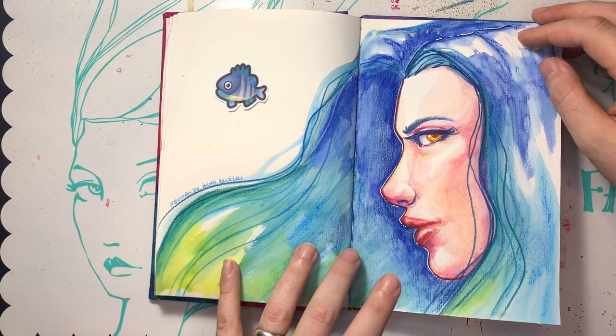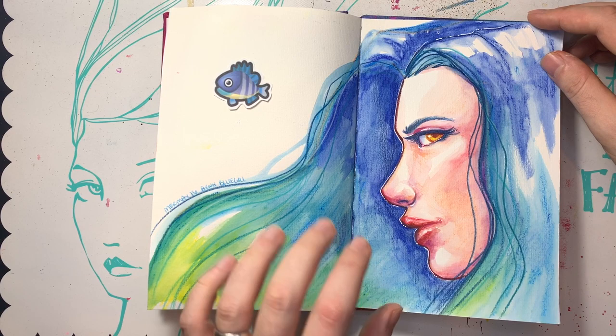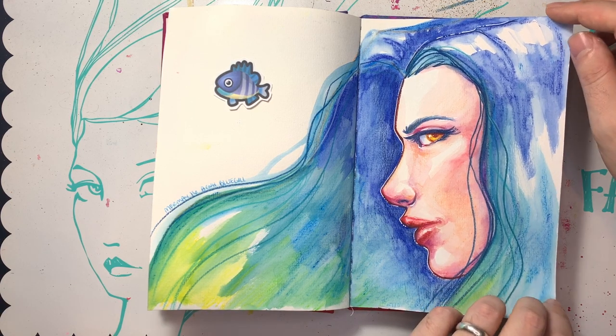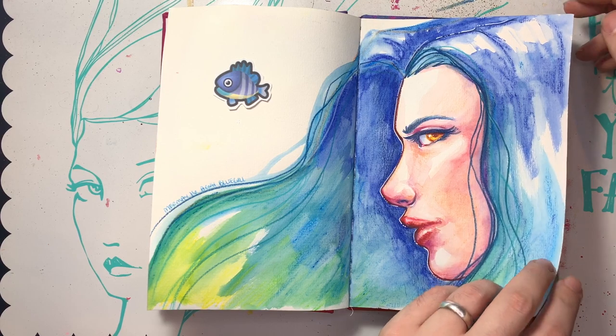The bluegill. I did these with the Jane Davenport aqua pastels — those are so much fun. They give a nice pencil-y texture underneath. You can spread the color pretty far once you get them wet. A lot of fun — they blend nicely. They're just like watercolors. They're like watercolor in a stick form.